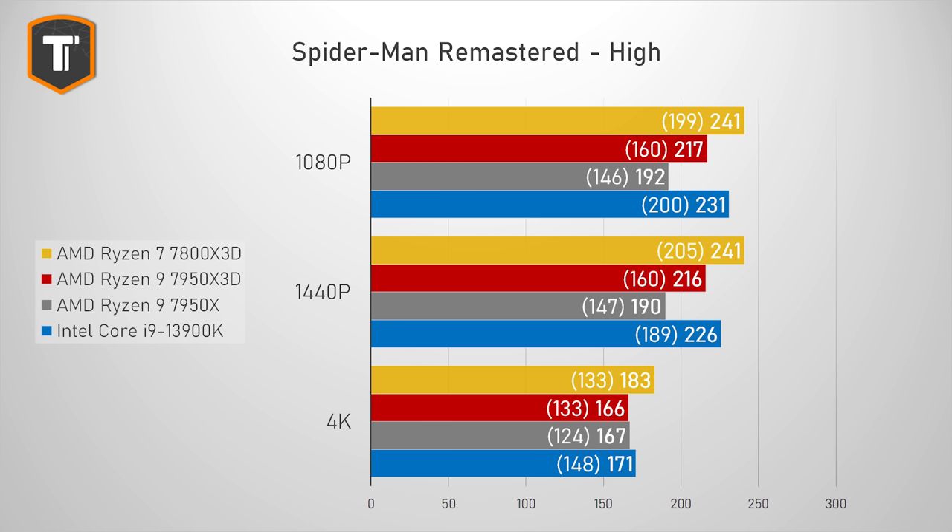Starting with Spider-Man Remastered, the 7800X3D does pretty well. The benefit of the vCache was already clear with the Ryzen 9 7950X3D, but the 7800X3D shows another pretty big improvement, both in average FPS and in 1% lows. On 1080p and 1440p resolutions, that's enough to really overtake the 13900K, and even at 4K, where the CPU impact is usually very small, it is about 10% faster than the 7950X3D.